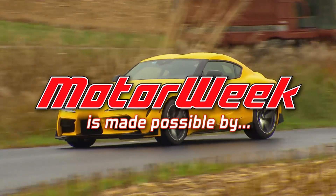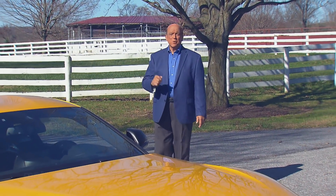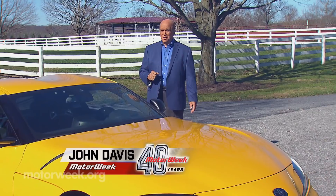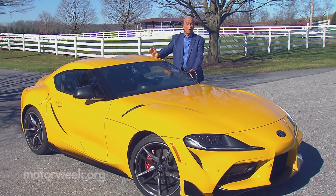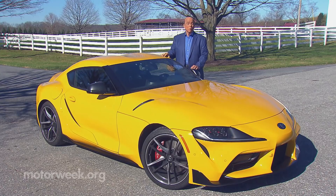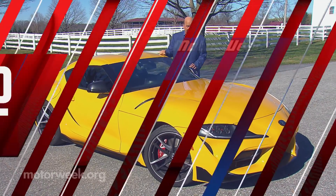Motor Week is made possible by rockauto.com. The Toyota Supra has barely been back in business a year and they're already talking expansion. For 2021, the Toyota GR Supra has more and less of everything we love, and that sounds like a great reason to hit the road and get to know it all over again.